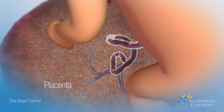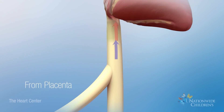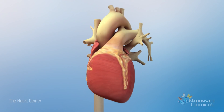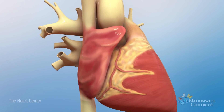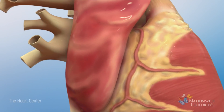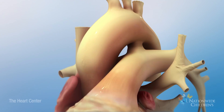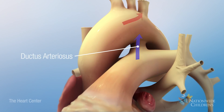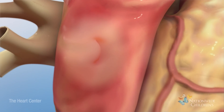In the womb, the fetus receives oxygen from the placenta, so blood can bypass the lungs. Blood bypasses the lungs in two ways. One way is through an opening in the wall between the right and left atria, called the foramen ovale. The other way is through a connection between the aorta and pulmonary artery, called the ductus arteriosus.